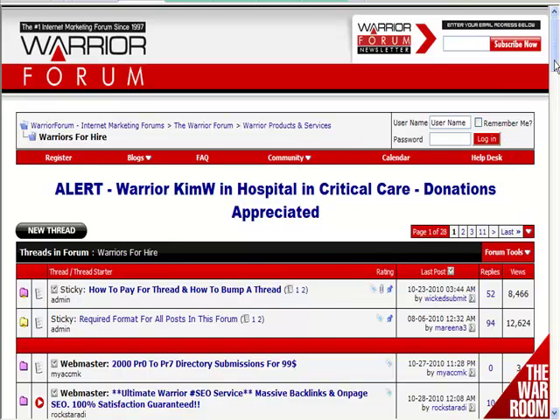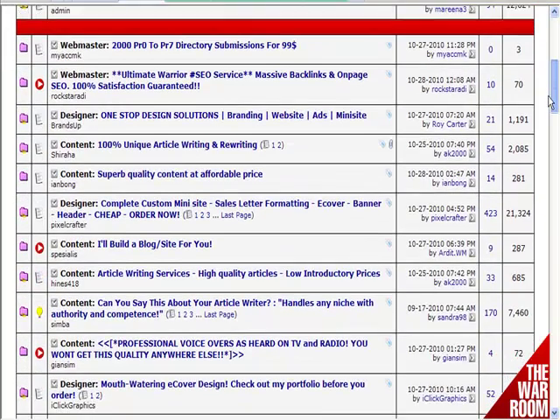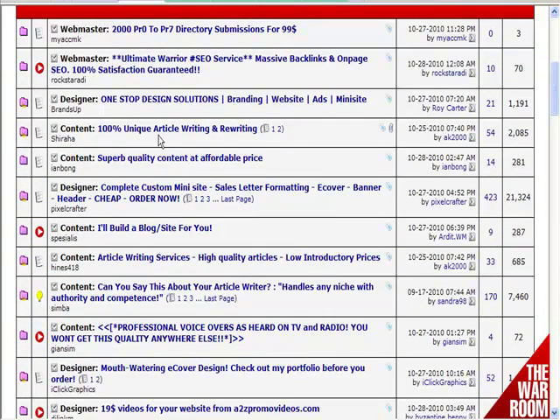We're back at the Warrior Forum again. We want to talk about finding decent graphics. We're in the Warriors for Hire section now, and here you can see there are all sorts of people offering their services.